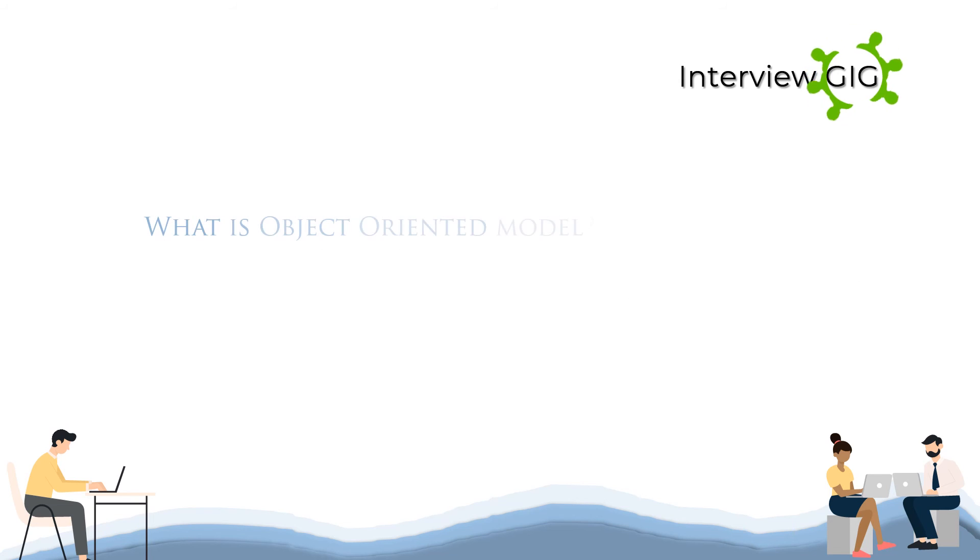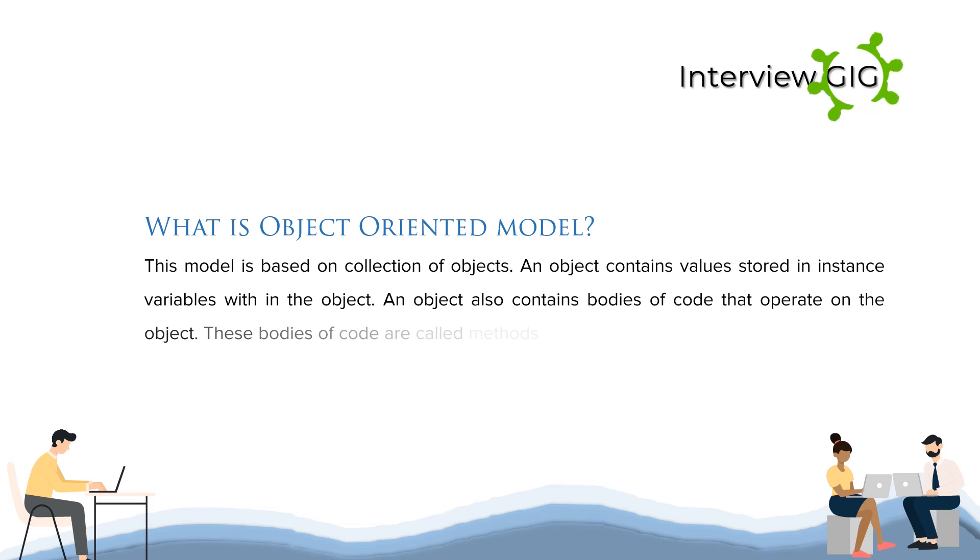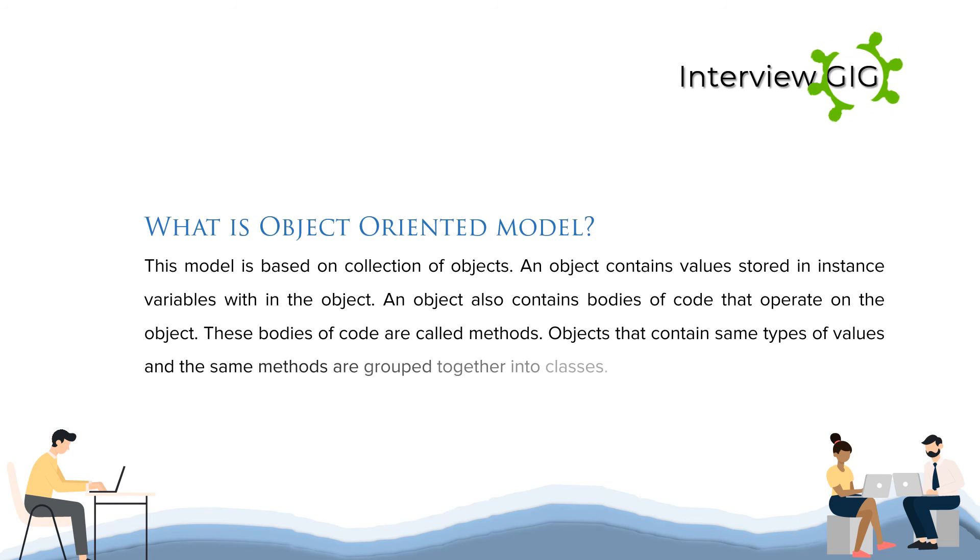What is the object-oriented model? This model is based on a collection of objects. An object contains values stored in instance variables within the object. An object also contains bodies of code that operate on the object; these bodies of code are called methods. Objects that contain the same types of values and the same methods are grouped together into classes.